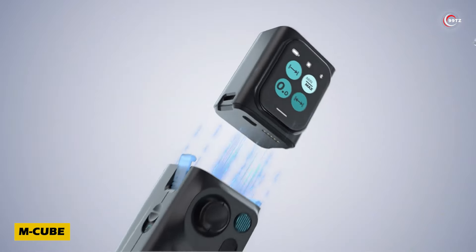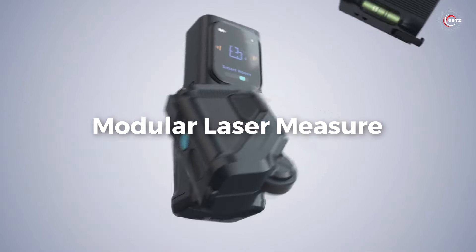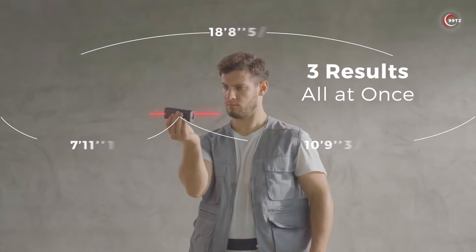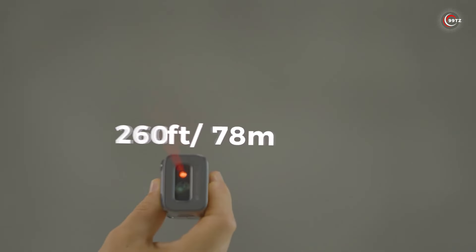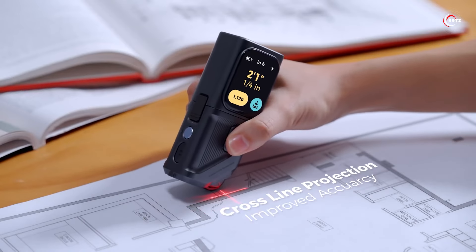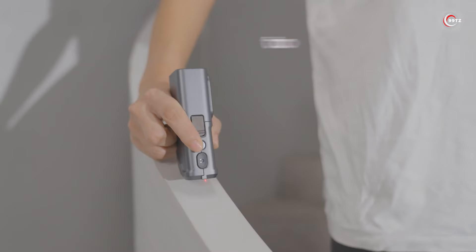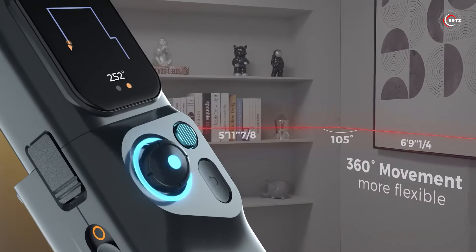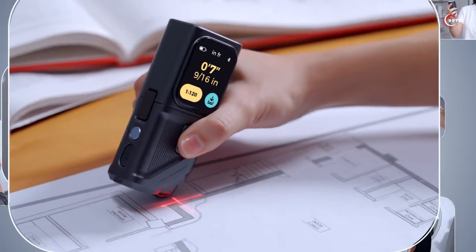Step up your measuring game with M-Cube. This sleek device packs a punch with four versatile modules, from precise distance measurements to leveling tasks. With its double-sided laser module reaching up to 100 meters and an accuracy of plus or minus 3mm, you can trust its readings. Whether you're a DIY enthusiast or a professional, M-Cube offers endless possibilities. Get yours today for just $36, or opt for the full set to unlock its full potential.